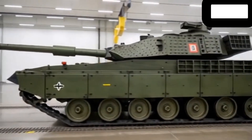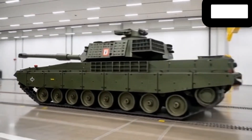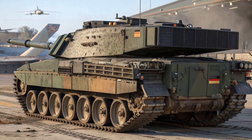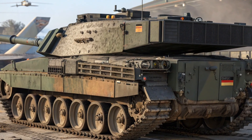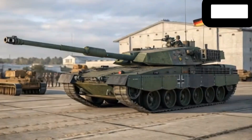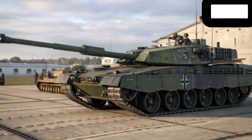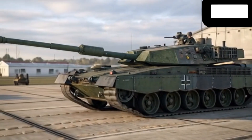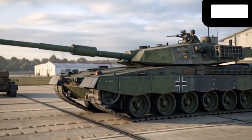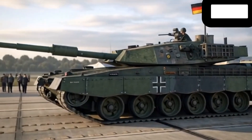Unlike older tanks that often sacrificed comfort and precision for sheer power, the Leopard 1 HUB combines both. Its agility means it can reposition quickly on the battlefield, giving it a strategic edge. On the firepower side, the main cannon delivers higher accuracy thanks to a fully digital fire control system integrated with AI-driven targeting, allowing the Leopard 1 HUB to track and engage targets faster than most contemporary tanks. Secondary armaments, including a roof-mounted machine gun and automated counter-drone systems, extend its combat effectiveness into new dimensions. The power-to-weight ratio and enhanced mobility make it one of the fastest and most versatile main battle tanks Germany has ever produced.